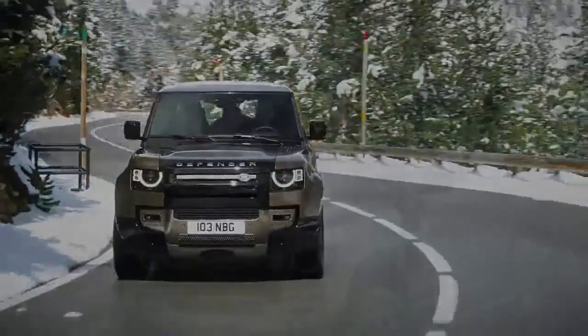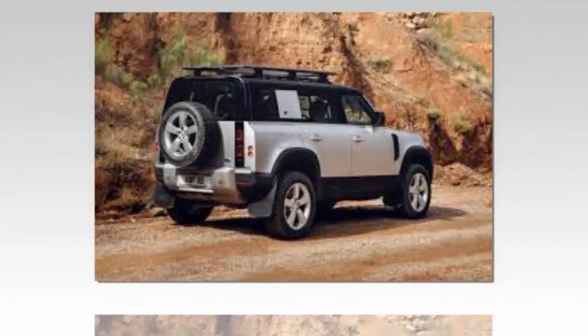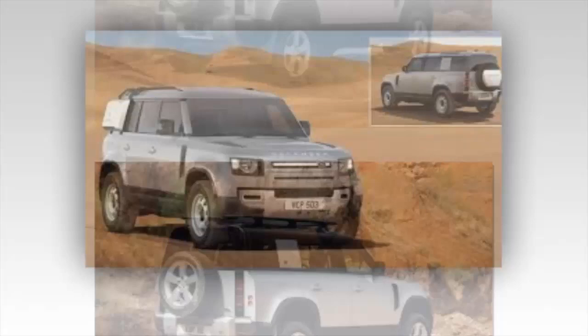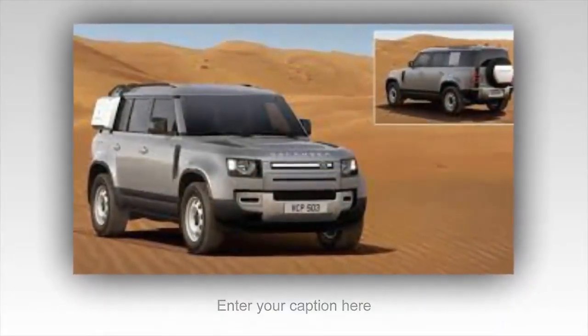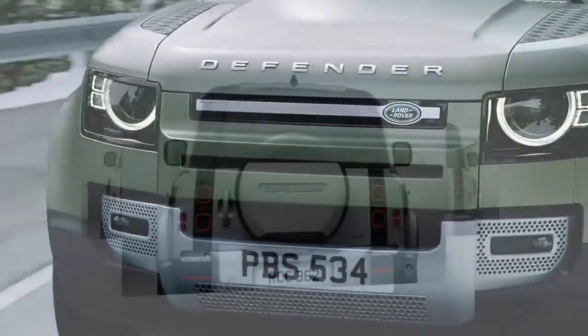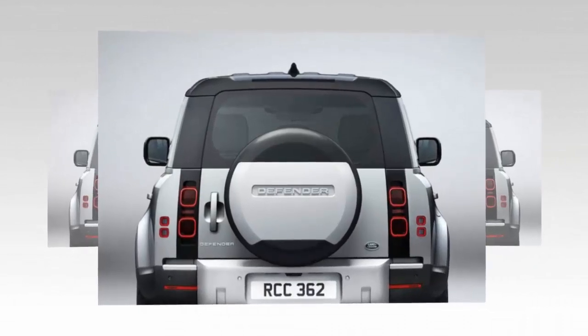Then it's hard on the brakes and three quick snicks of the stubby shifter, ready for the rapidly approaching 90-degree corner. Off the brakes, turn in, and on the power. The big SUV slides gracefully for a moment before being collected with a quick flick of the wrists. The four-wheel drive system digs through the surface slush and propels us toward the next corner.